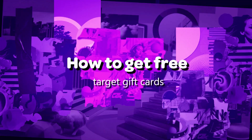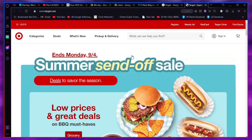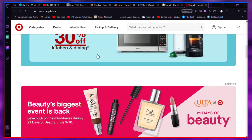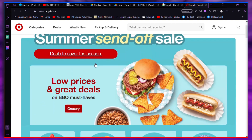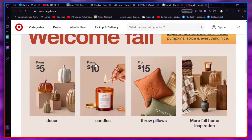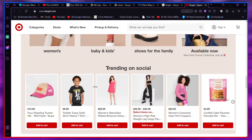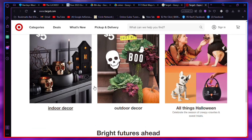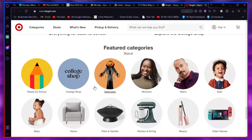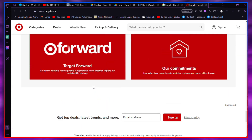How to get free Target gift cards. If you are interested in getting free Target gift cards, here are some ways you can do it. First, shop at Target. Believe it or not, you can actually receive free Target gift cards just by shopping at Target. They often have promotions that reward customers with gift cards when they shop online or in the store. Check their weekly ads and current promotions page to find these offers.